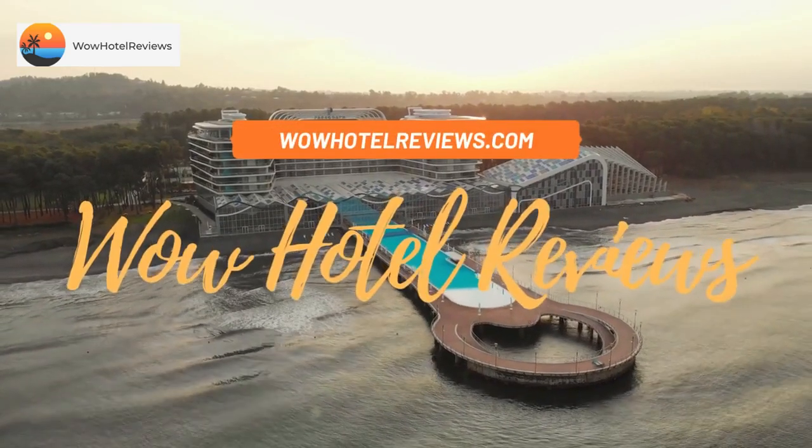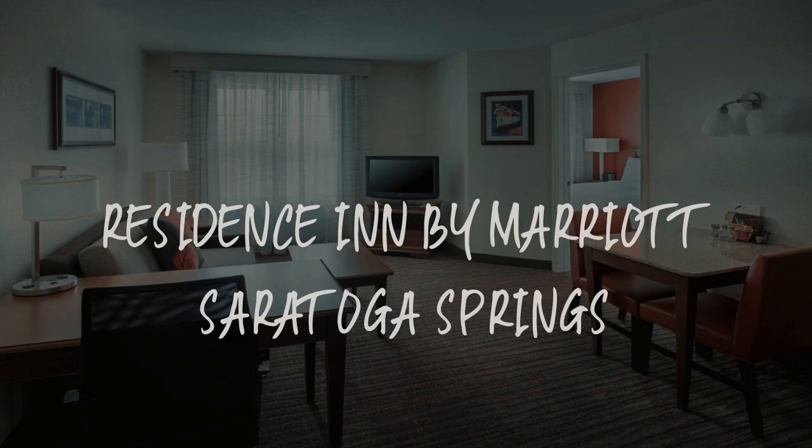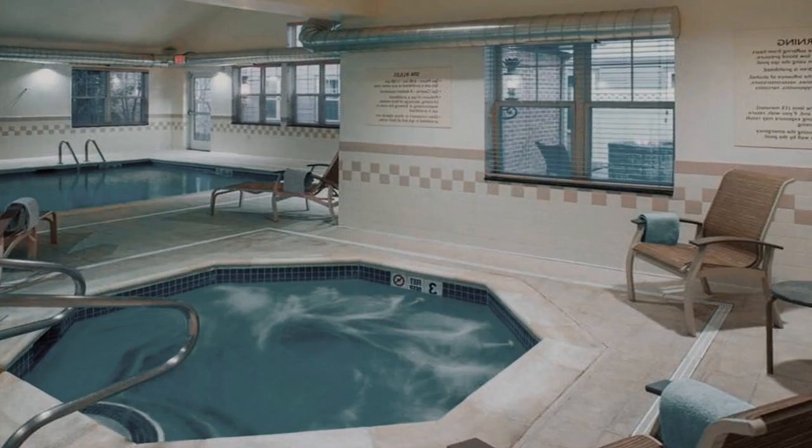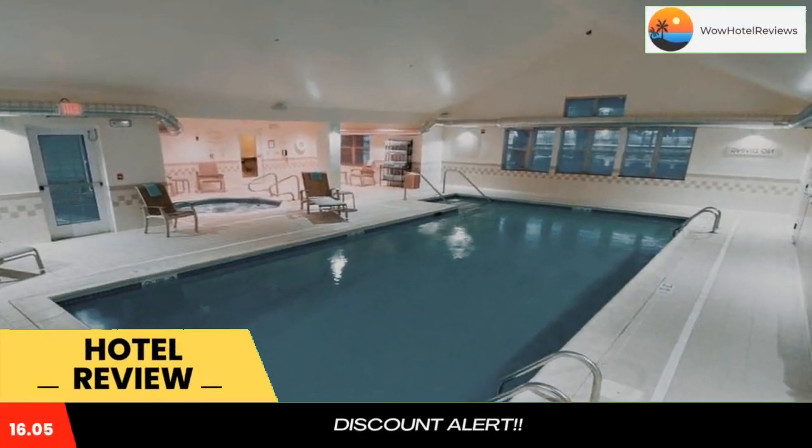Hello guys. Welcome to Wow Hotel Reviews. Today I am reviewing Residence Inn by Marriott Saratoga Springs. It's a three-star hotel. Please use our booking.com link in the description to book the hotel and get special pricing.